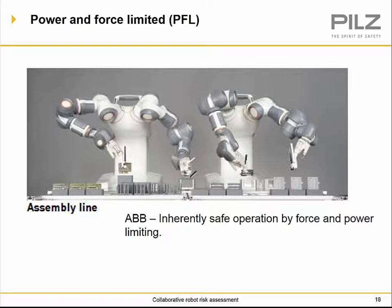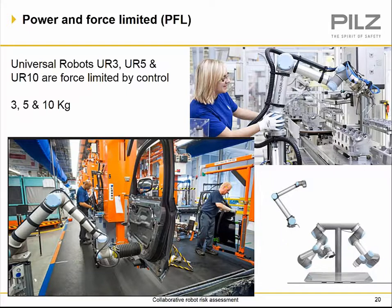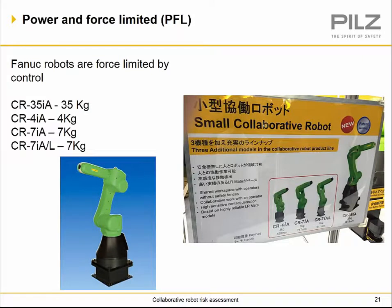For power and force limiting, here we have ABB with inherently safe operation by force and power limiting — they have a unique two-arm setup. The KUKA LBR iiwa is controlled by force, with seven and 14-kilogram models. Universal Robots UR3, UR5, and UR10 are all controlled by force through the servo motors. FANUC robots are force limited by control, with 4 kg and 7 kg models, and even a 35 kg model — all done through force monitoring. Several other manufacturers also have collaborative robots meeting ISO TS 15066 requirements.